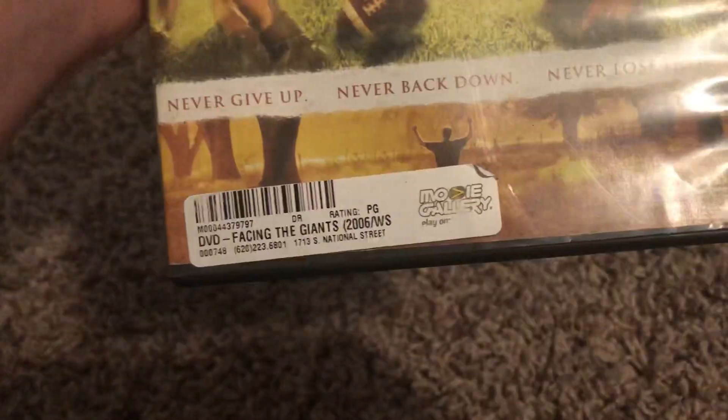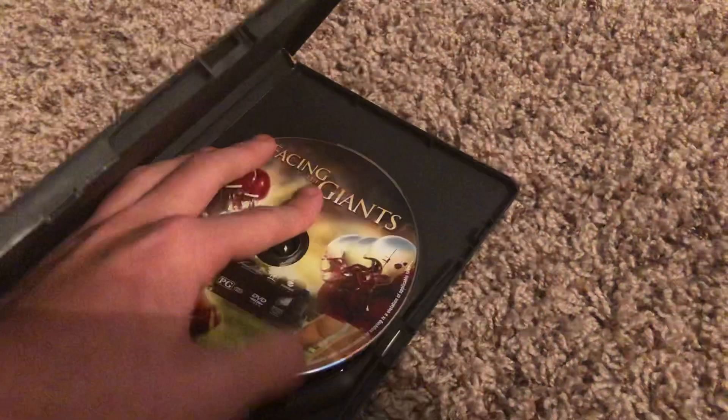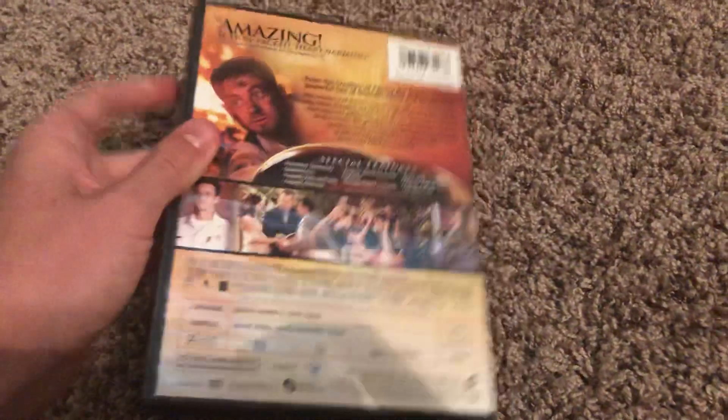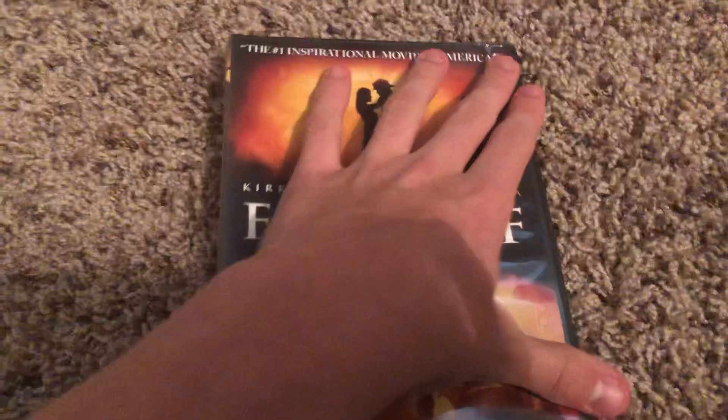This is a rental copy from Movie Gallery. And this DVD is really scratched — I might fix it sometime. And here's the last one, so there's a little section here.